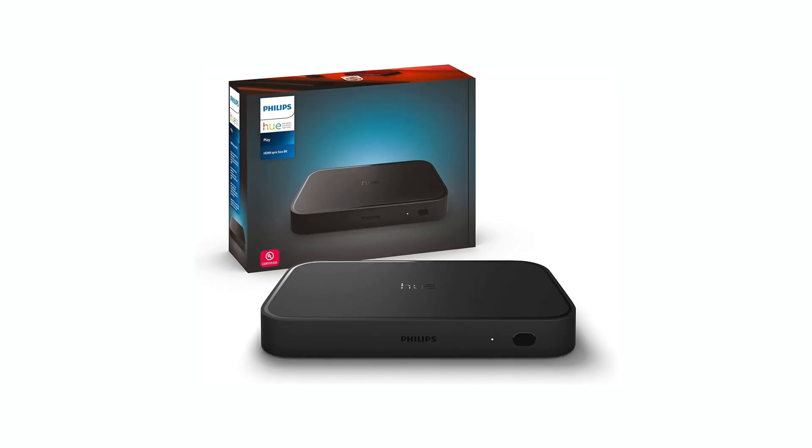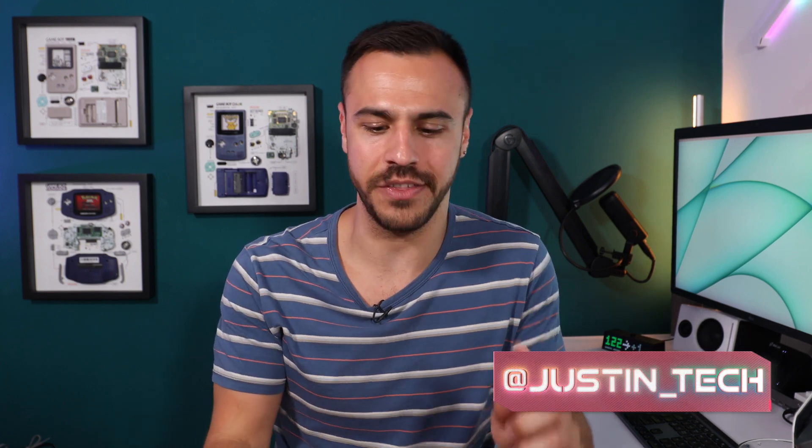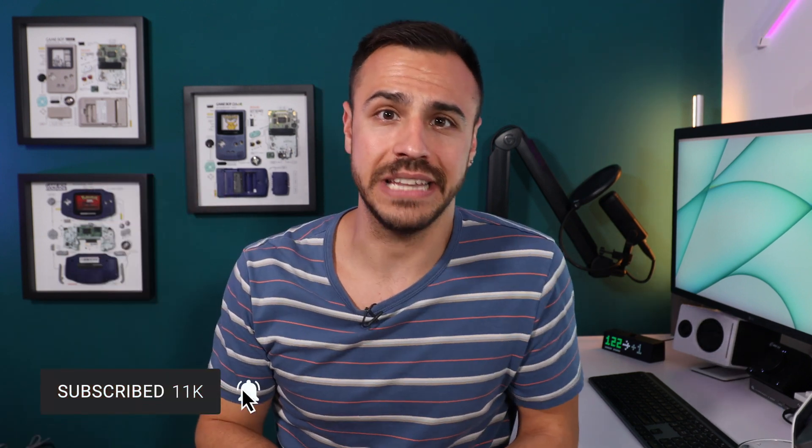Philips Hue is coming out with an all new HDMI sync box and get this — it's 8K. Welcome to the channel, I'm Justin Tech, and on here I talk all things Philips Hue, smart home, smart lighting, VR and AR, and emerging technology. Today we're talking about this all new sync box. I have the old one, I reviewed it, and there's a lot to tell you about this one, so let's get into it.